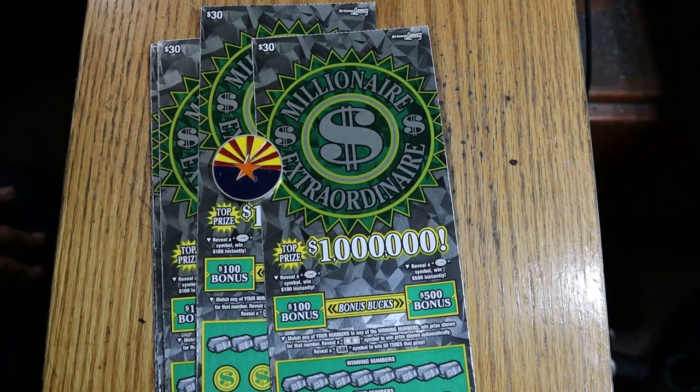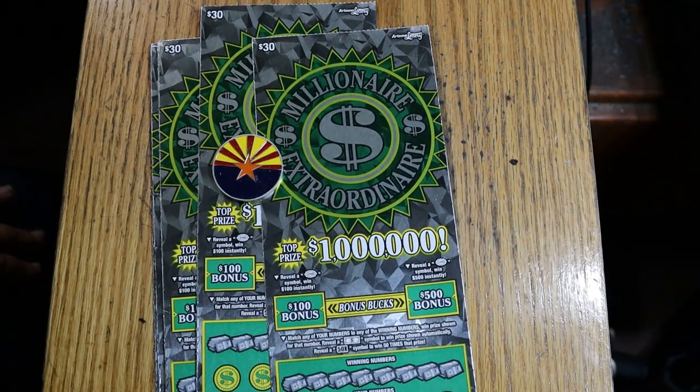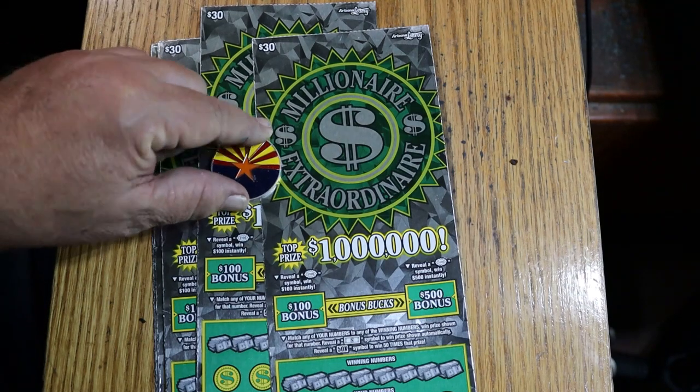What's up, YouTube, AZ Scratchers here, and welcome to part one of the full book of the $30 Arizona Lottery Millionaire Extraordinaire. Today's session will be six tickets, which is a $180 session. We're going to start with 000 to 005, and the book number is 111470. Odds are a nice 102.63, which is the best odds on a $30 that we have. The minimum prize on this $30 ticket is $40, which is interesting.